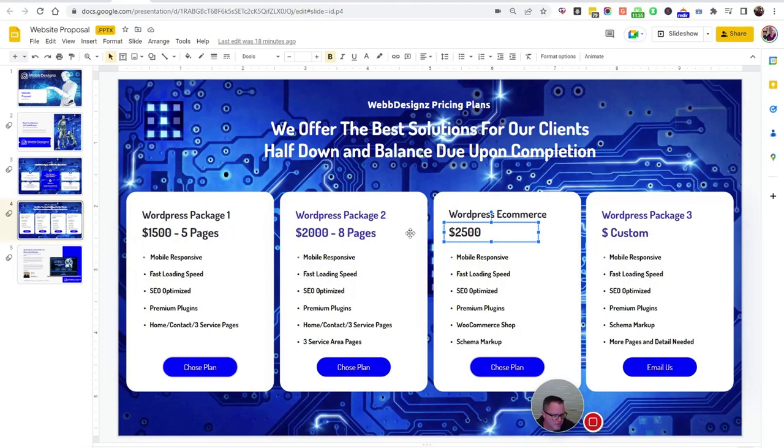Package number three, I mostly threw that on there for aesthetics to have four across so it looked better. Just call us for custom work — if you have something that doesn't fit one of these packages, call us. This is our bottom pricing, but sometimes we have websites that go less, and sometimes they're well above that. We have done websites upwards of $10,000 because there were several pages, e-commerce, and a large amount of content.